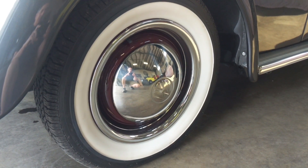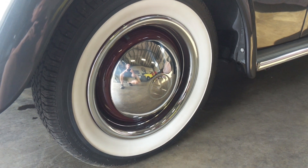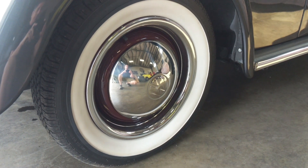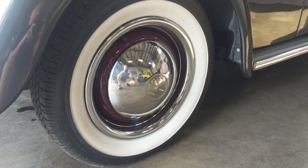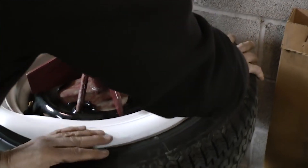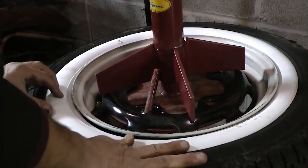Hey guys, just a follow-up video on yesterday's video I did on wheels and tires combination - setting up your wheels and tires to make them look outstanding. Someone made a comment about going with the portal walls, and I've done portal wall videos before in the past. I think I have a video up here that's about 11 years old showing how to install portal walls on your beetle.